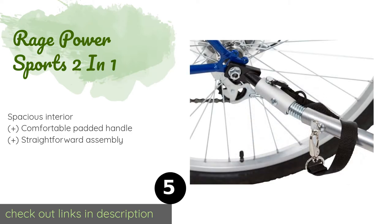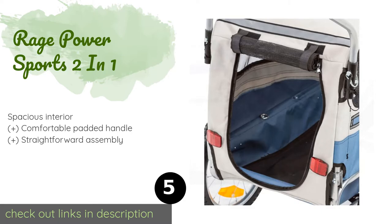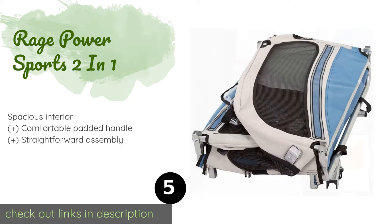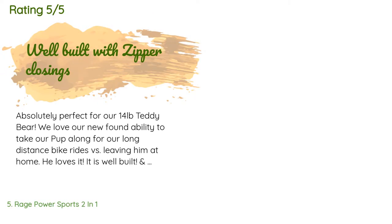The next one is the Rage Power Sports Two-in-One. Since it can be hauled behind a bicycle or pushed while jogging, it's ideal for athletic pet owners. It rides smoothly and takes turns with ease, so you shouldn't have to worry about your dog getting motion sickness.